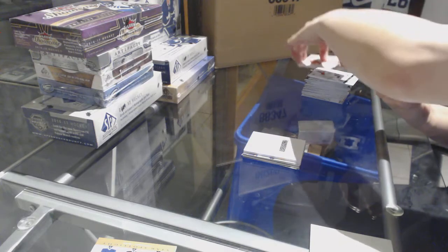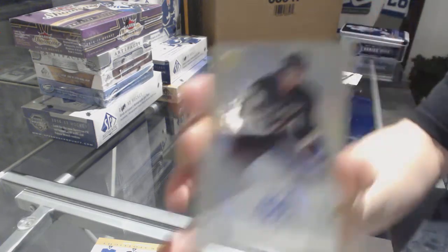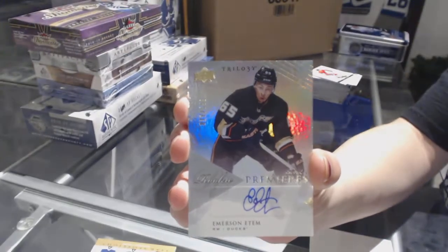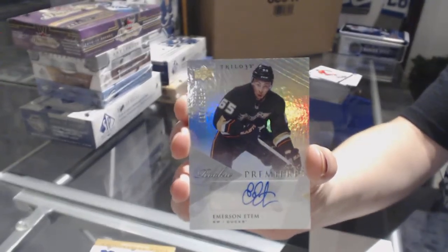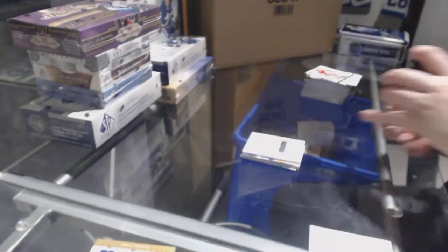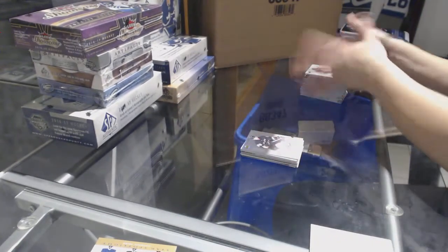We've got a Level 1 Rookie Premier's Auto numbered to 699 for the Anaheim Ducks, Emerson Edom.